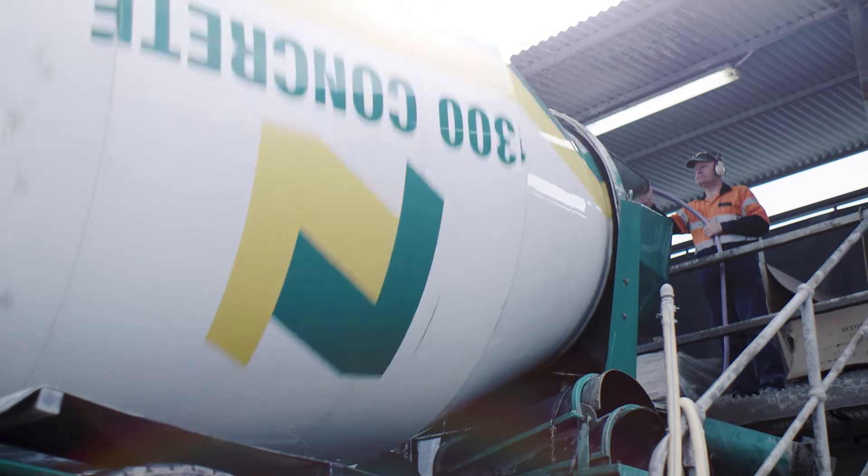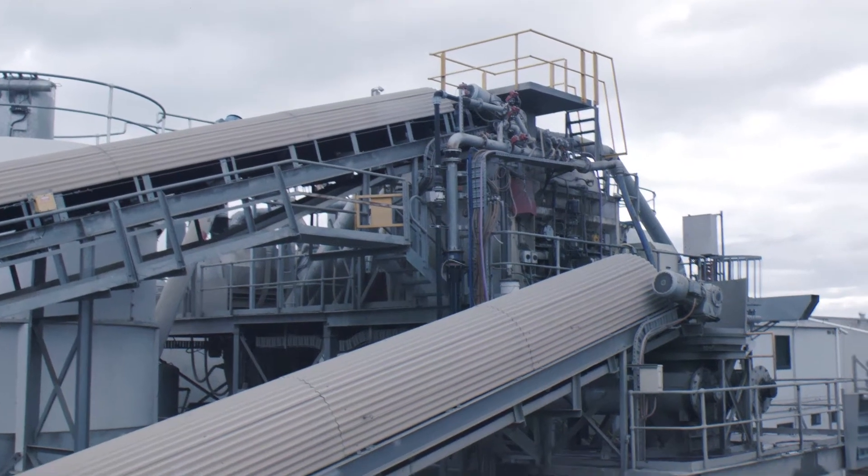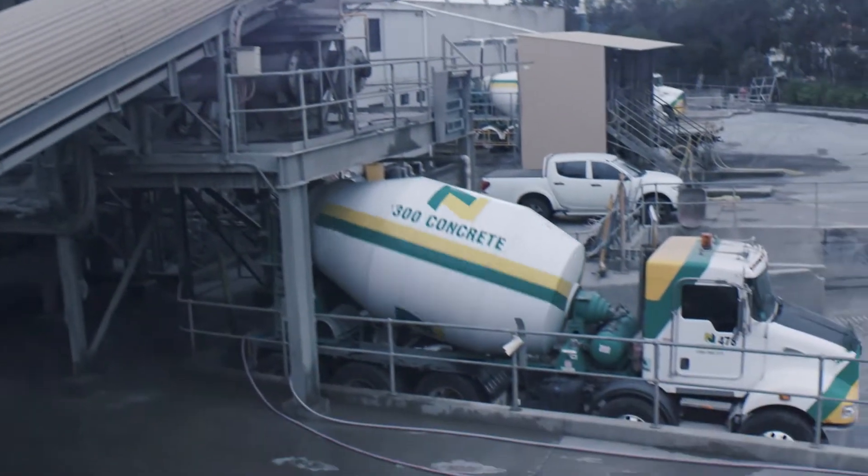The production of cement uses huge amounts of energy and resources. The production of one tonne of cement produces approximately one tonne of carbon dioxide. We need to determine alternative sustainable options.